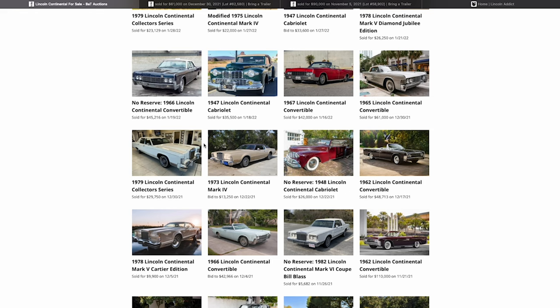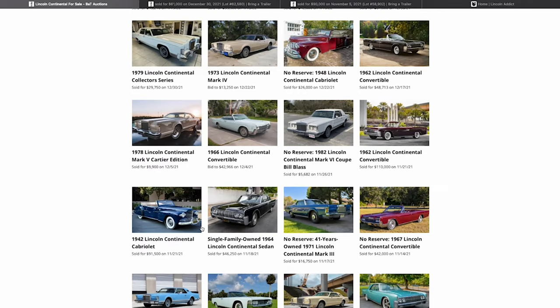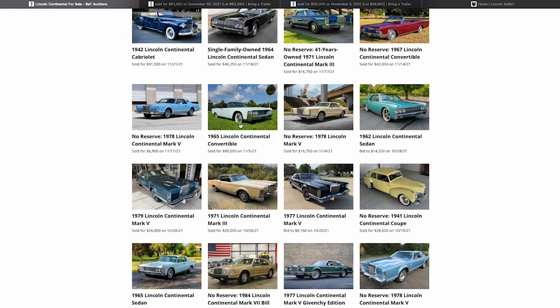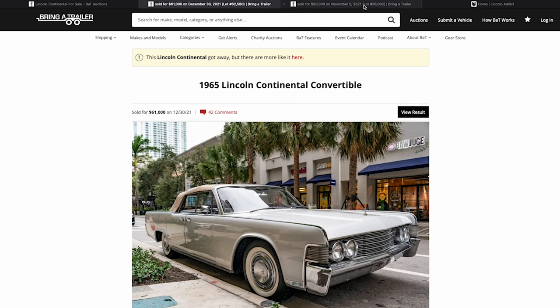Today's June 5th, and keeping with the theme for 6/5, we're going to look at a couple of '65s on bringatrailer.com. You can search 'Lincoln Continental' and it will bring back prices based on their history. I think they've been around about five or six years. It took me scrolling back half a year to find a '65 — one sold in November and another at the very end of the year, about five or six months ago.